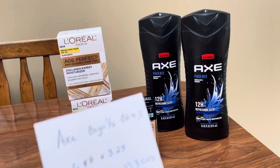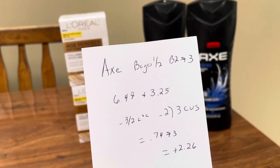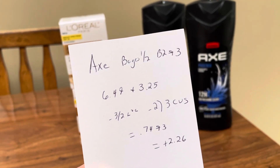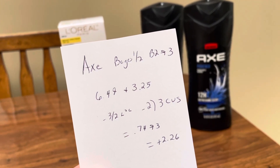The AXE are buy one, get one half off — buy two, get back $3. So at my store they're $6.49; the second rang up at $3.25. I used that $3 off of two any AXE body wash, which is a digital coupon — everyone should have that one. I also last week got two different $3 off any AXE body wash, so they stack together.